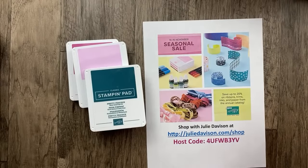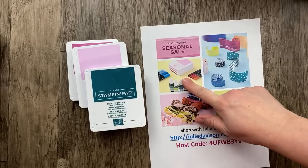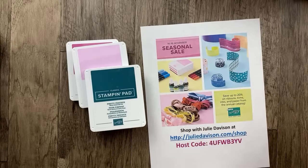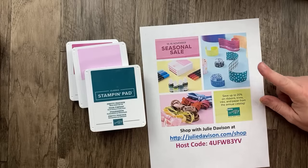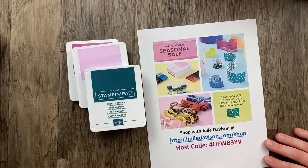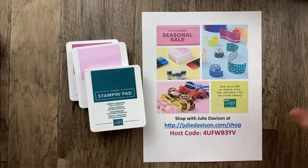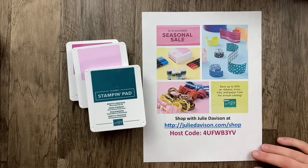During the seasonal sale, you'll get 10% off ribbon and trim, 15% off inks and markers, ink refills, Stampin' Blends, and 20% off cardstock, envelopes, designer paper, Memories and More cards, all packaging, and things like that from the annual catalog. So get over there and get some shopping done.